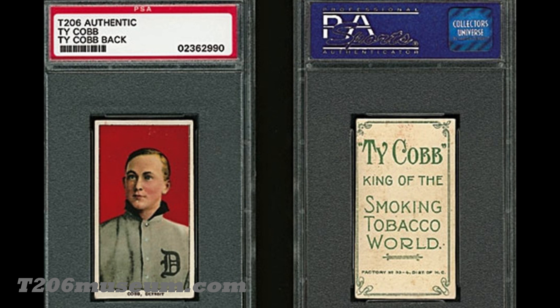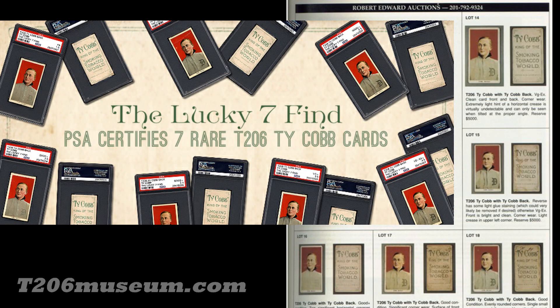There was another Ty Cobb back that was graded as authentic, and it was special. Many people called this card the 'proof' of the Ty Cobb back, because for this Ty Cobb the front image doesn't have that glossy finish. Also, when we look at the card, it was very neatly trimmed for presentation. Collectors believe this card could actually be the proof of the Ty Cobb back.